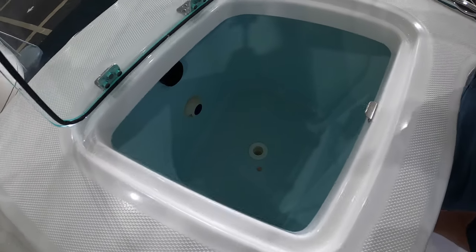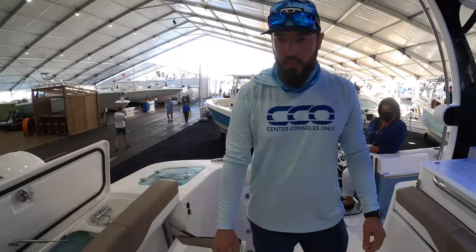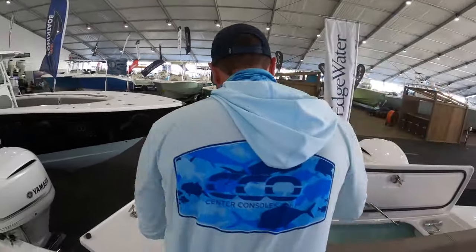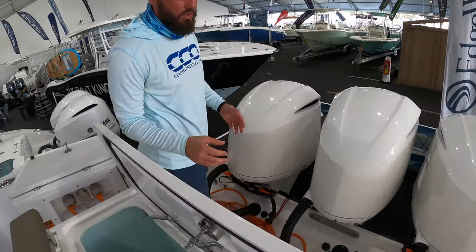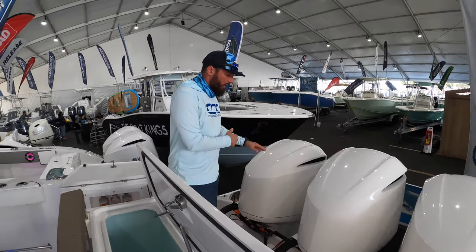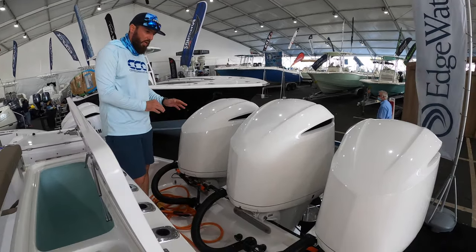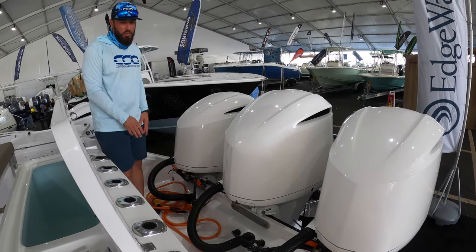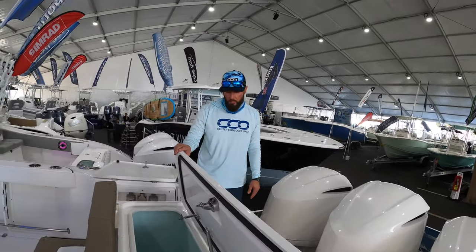Tons of space, tons of storage — great for the bait. This one is triple 350 Yamaha powered. One really nice feature is that you can get back to the transom and service the engines with total access. It's non-skid back here so safety isn't an issue. Really nicely done by Edgewater. There are also tons of rod holders on the transom as well.